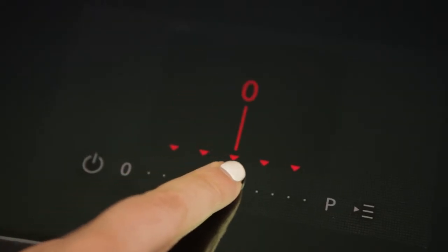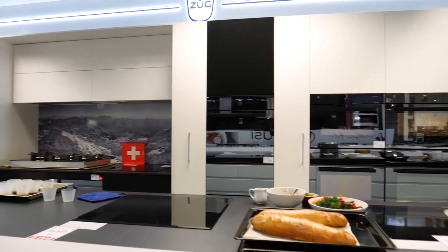VZUG's new range of induction cooktops offers a practical layout of cooking zones and incorporates Opti glass for a more resilient cooking surface.